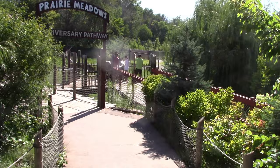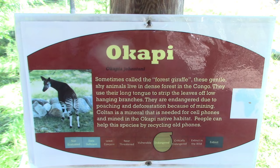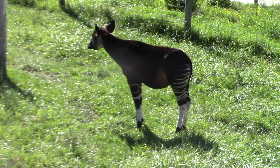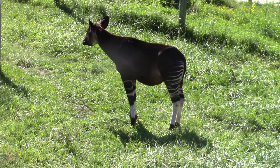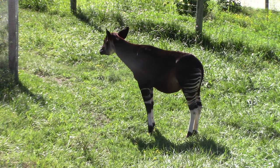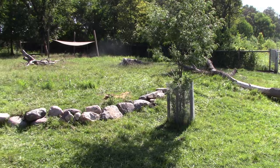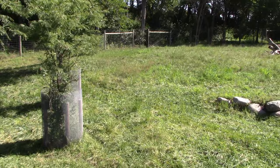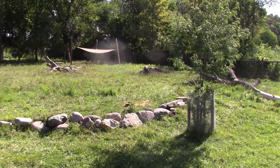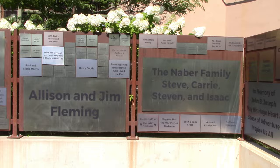Got prairie meadows anniversary pathway with some boardwalk. Got some okapi and yellowback duiker. Okapi kind of look like a hodgepodge of different animals — got the zebra stripes, and they do have a long neck because they are actually related to giraffes. I'm not seeing the yellowback duiker yet — perhaps I'll see them on my walk later. All these names on these plaques represent people that have donated to the zoo.